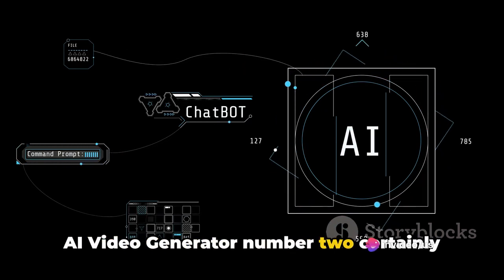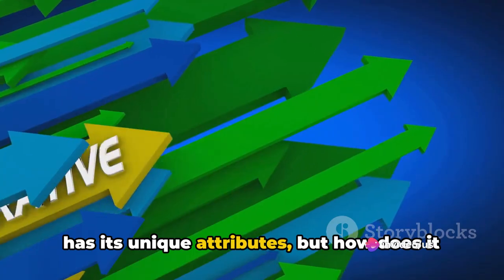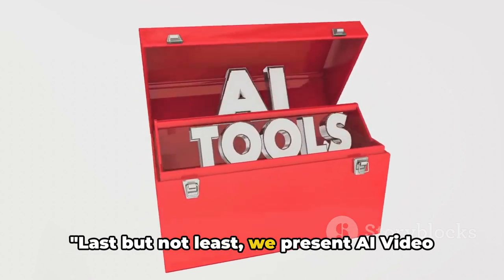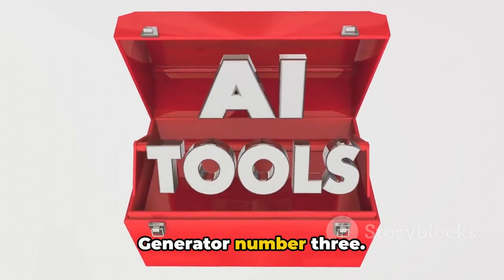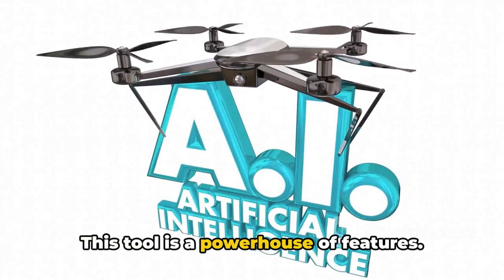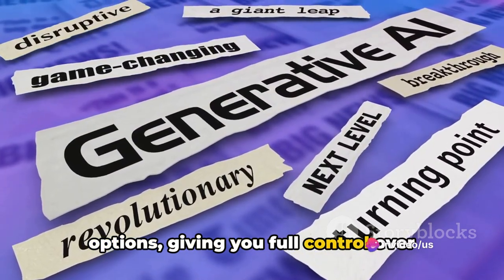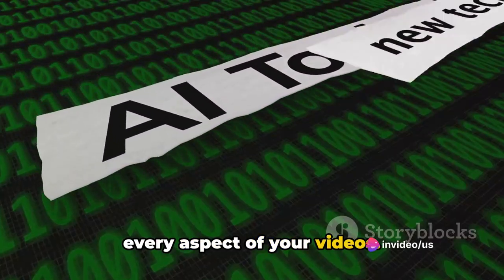AI Video Generator No. 2 certainly has its unique attributes, but how does it fare against our final contender? Last but not least, we present AI Video Generator No. 3. This tool is a powerhouse of features. It offers a wide array of customization options, giving you full control over every aspect of your videos.